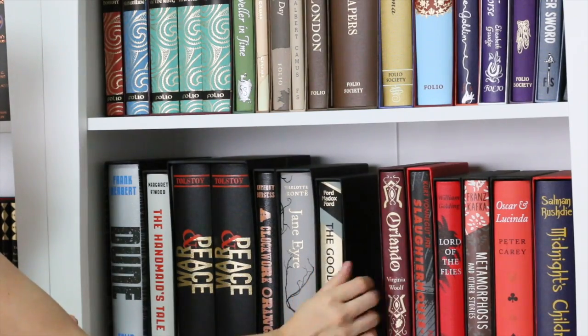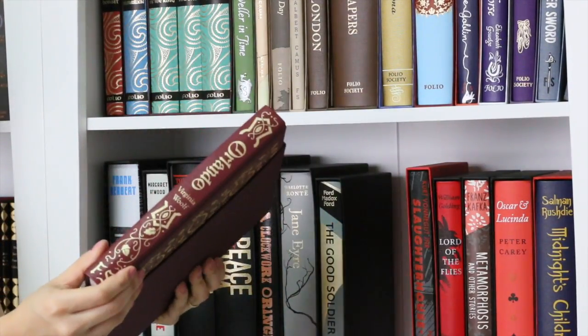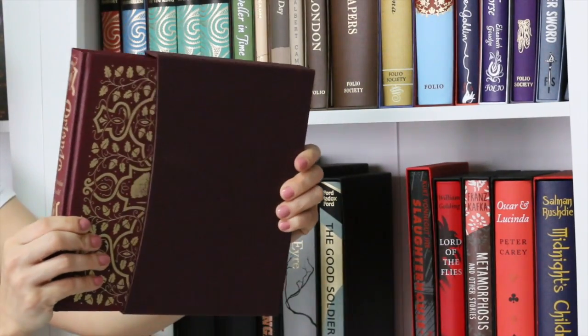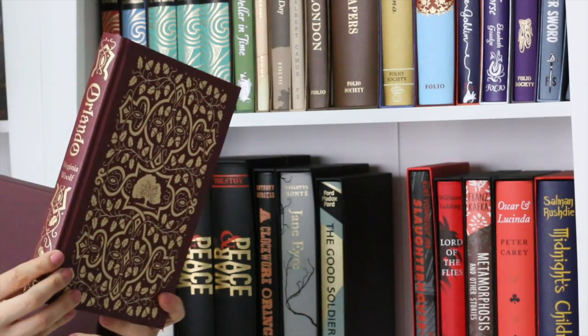Next, Orlando. I love, love, love this cover. This book is really elegant. Here we have it — Orlando by Virginia Woolf.